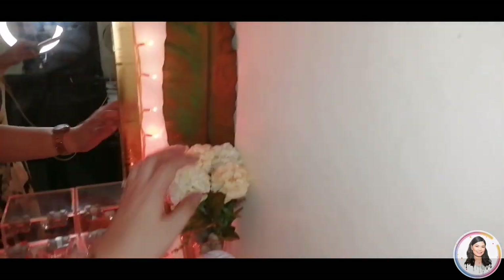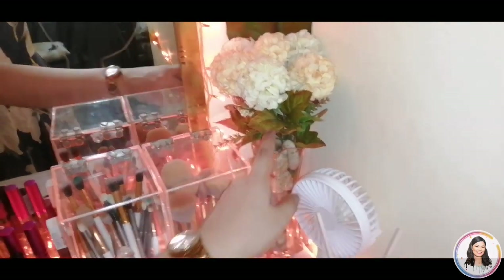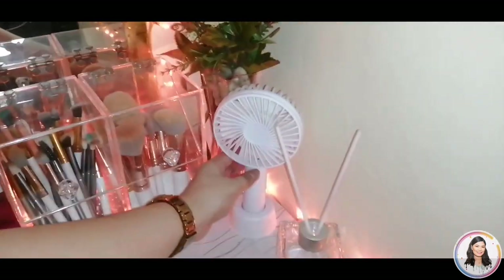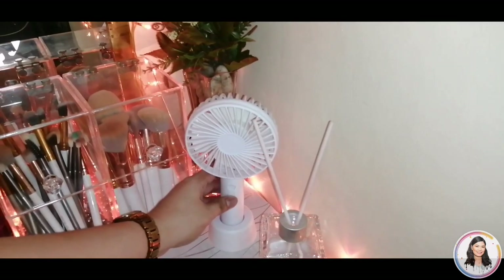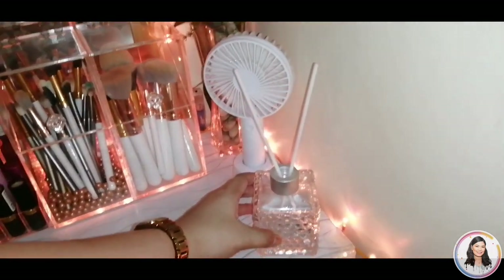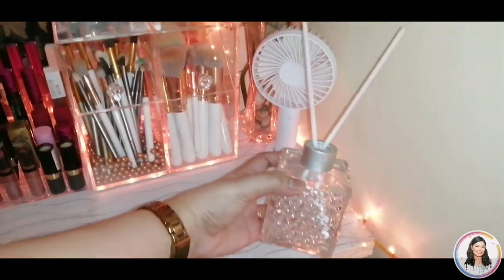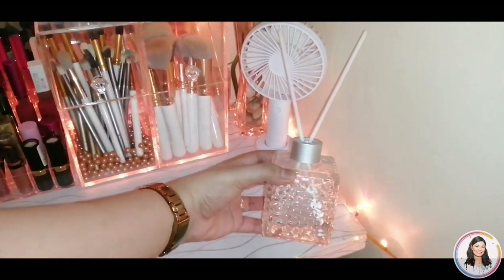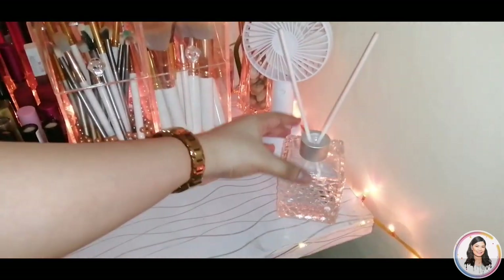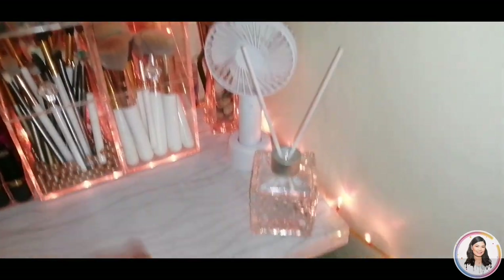I forgot how much this one cost. And then we bought small stones and this vase. This mini fan was a gift from Nanay Wayne. And then this one — it smells so good. This is from Minnesota, a gift from students Axel and Sophia. It's so fragrant — when you enter the vanity area, you'll smell it right away.